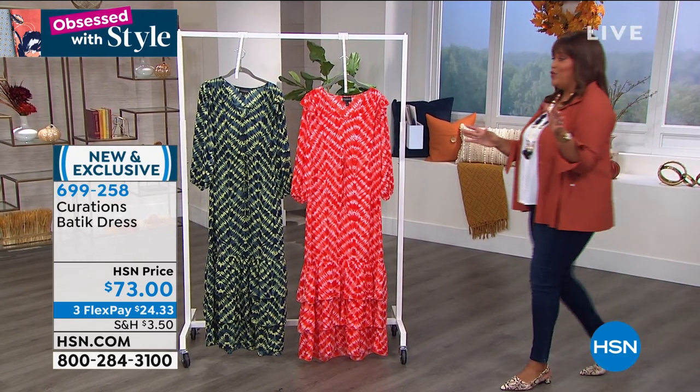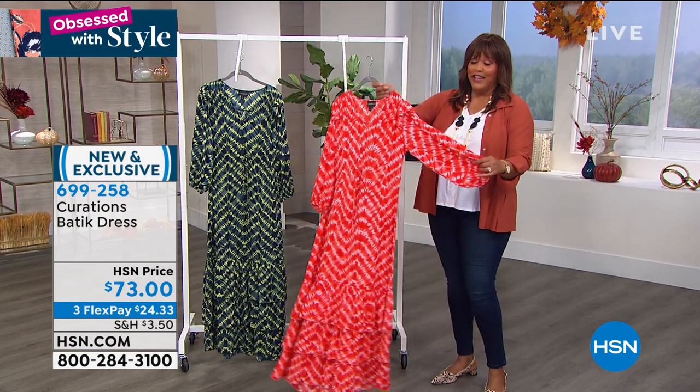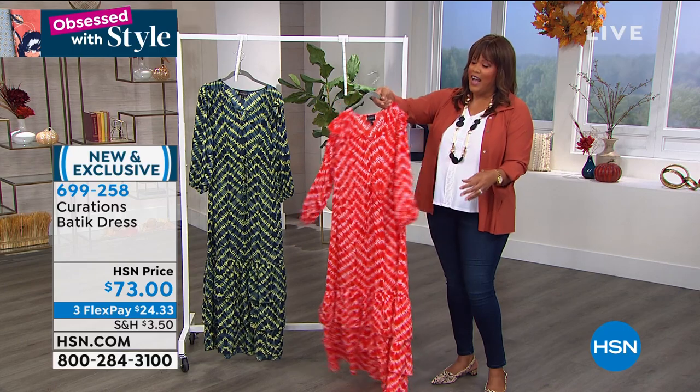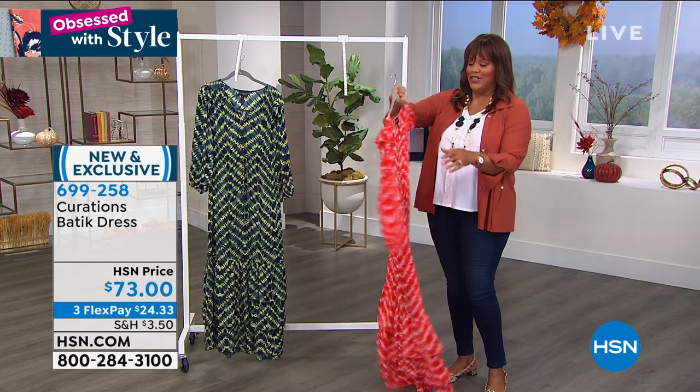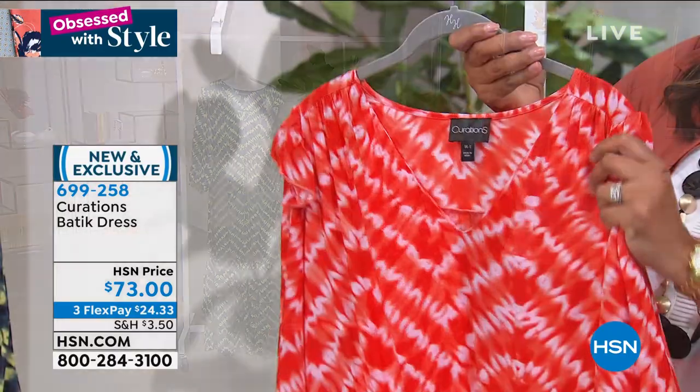We're going to go into this beautiful dress. Oh my goodness. It is stunning. It's striking. And I feel like if you're up this morning, it's reminding you of the sunset. Look at this beautiful glow. It's just so warm.